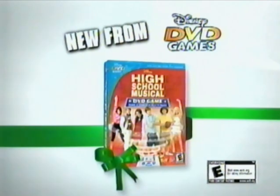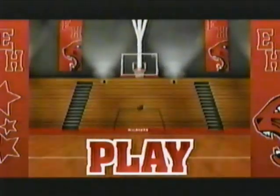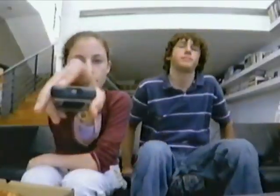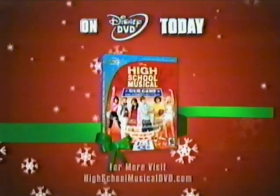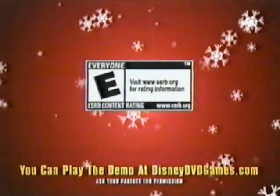It's the all-new High School Musical DVD game! Sing, dance, act, and play with 11 awesome activities — all you need is your remote. The High School Musical DVD game on Disney DVD today. You can look for it in the DVD section. Rated E for everyone.